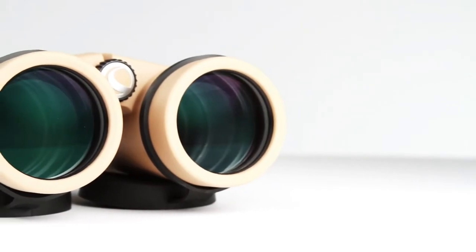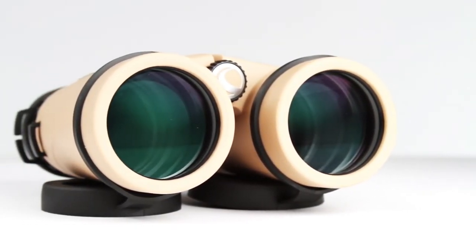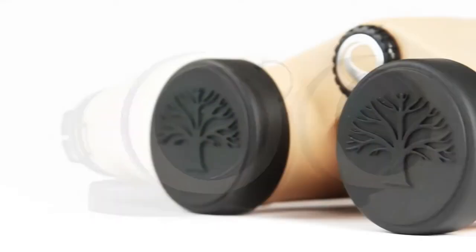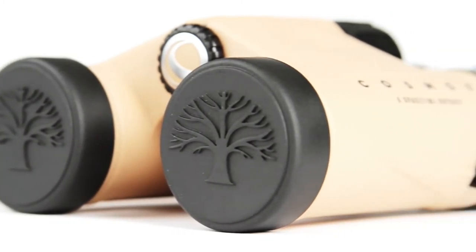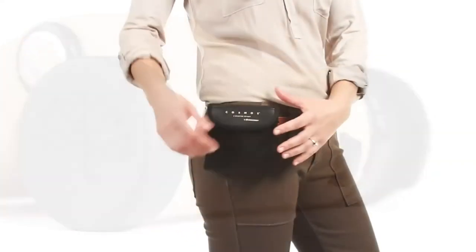High-end features like fully multi-coated optics and phase-coated BAK4 prisms provide brighter images with increased contrast and resolution. These binoculars are waterproof and fully nitrogen-purged for worry-free use in any weather condition.